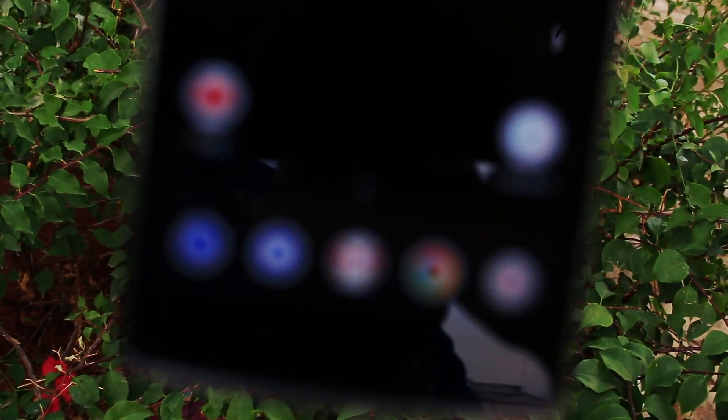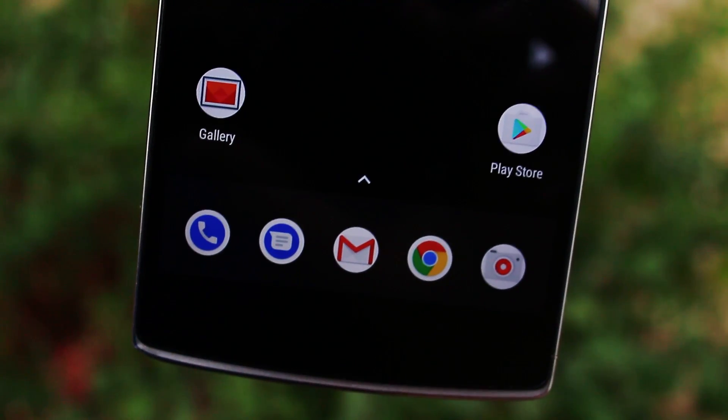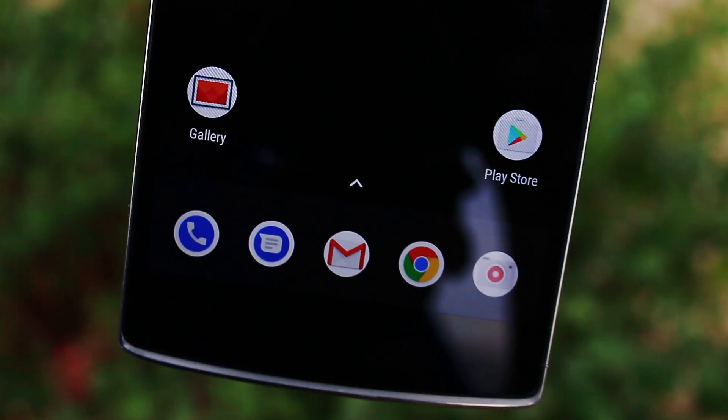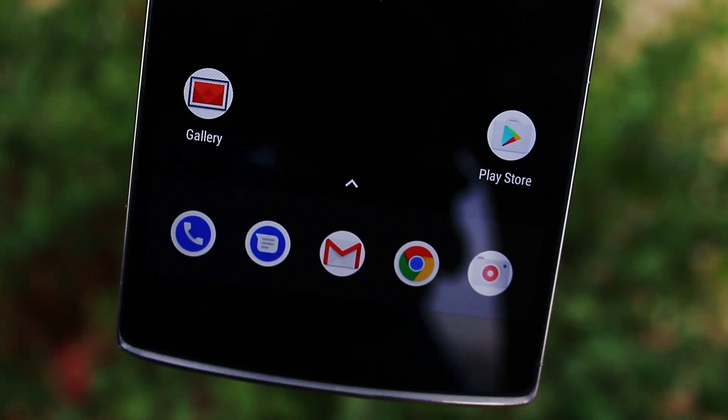Kicking off the list we have a launcher, and before you flick this video away, hear what I have to say about it. Flick Launcher is a very close and amazing adaptation to the Pixel Launcher, and I seriously appreciate that.